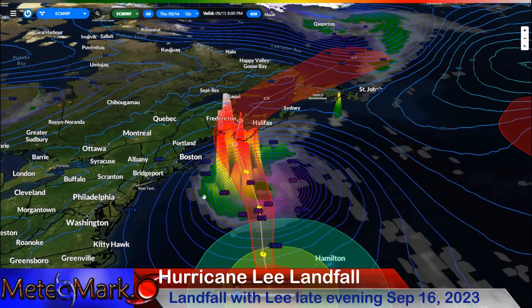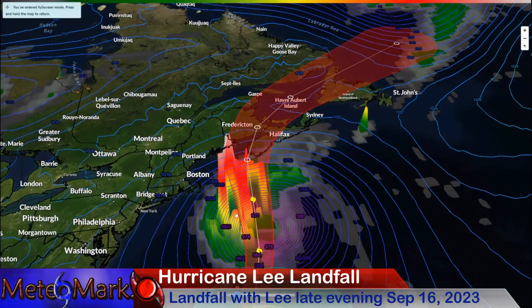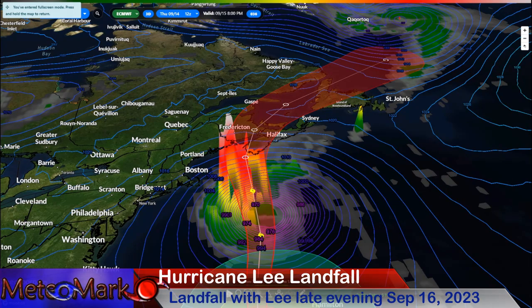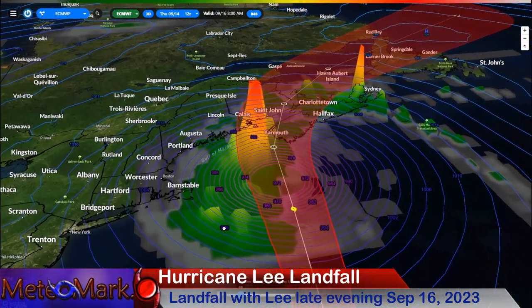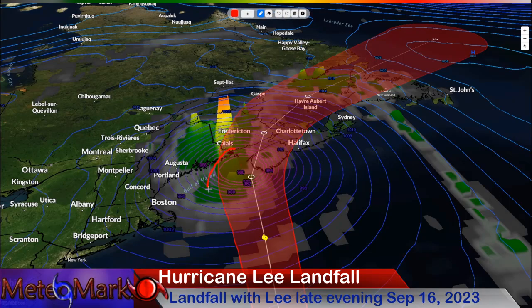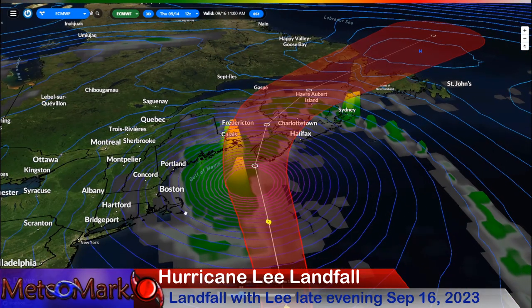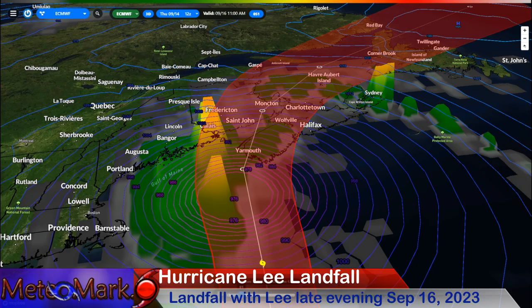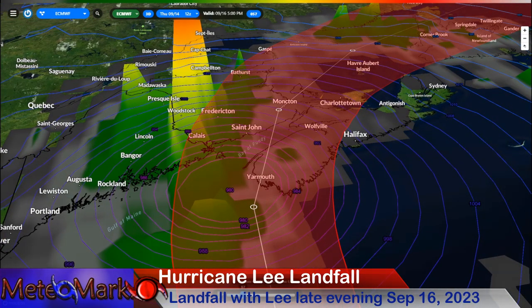Lee continues barreling towards the north on our European model. You can see the higher cloud tops — they're actually on the west side. This is going to start resembling more of a nor'easter, more extra-tropical rather than a hurricane. That's why you have all that convection on the northwest side, and a void of it on the east side. As this system barrels north, don't just focus on the center of circulation. You're going to have landfall in eastern Maine, New Brunswick, right into the Bay of Fundy, and southwestern Nova Scotia. It won't start to transition to extra-tropical until it gets right in line with Cape Cod.